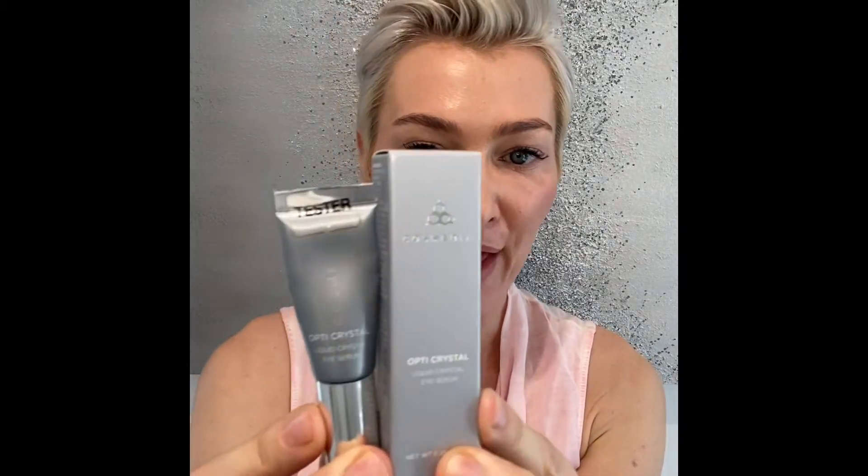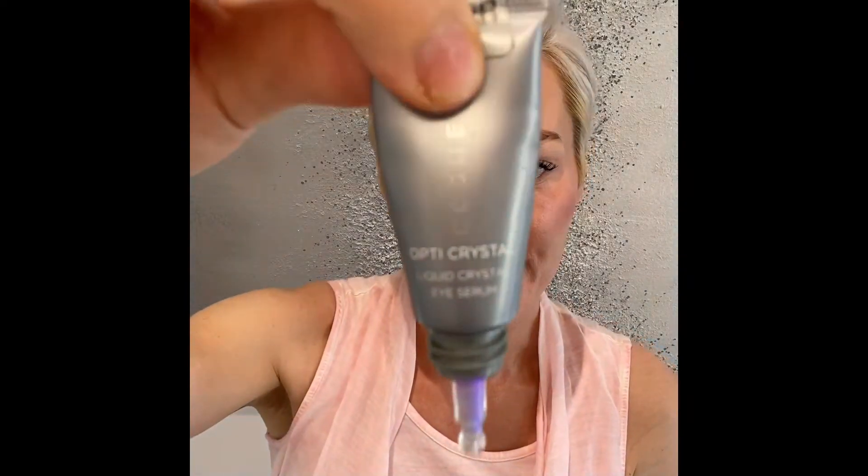How much should you actually apply when it comes to an eye product? Very little — a little goes a long way. I'm going to show you with this one that is open.